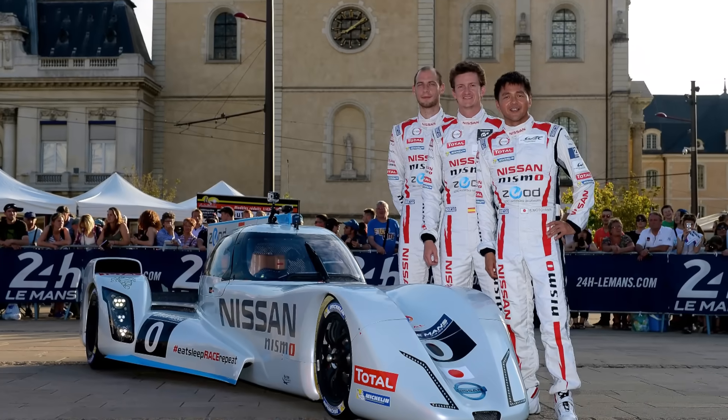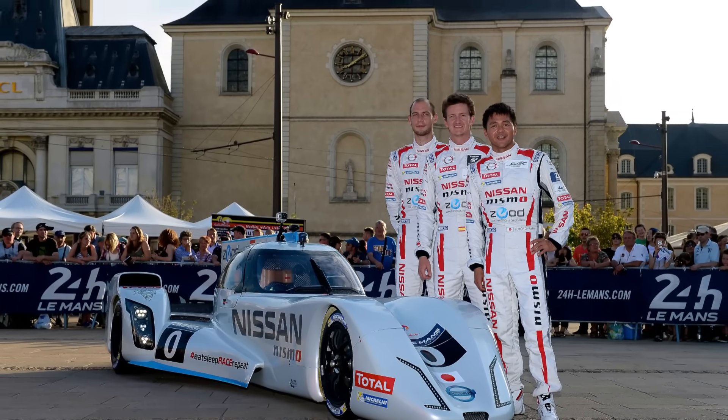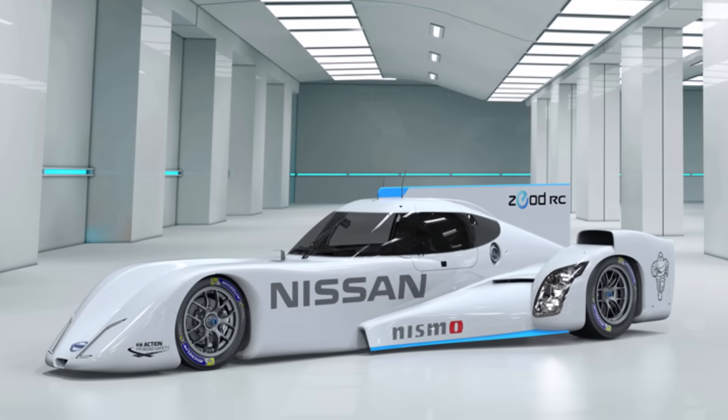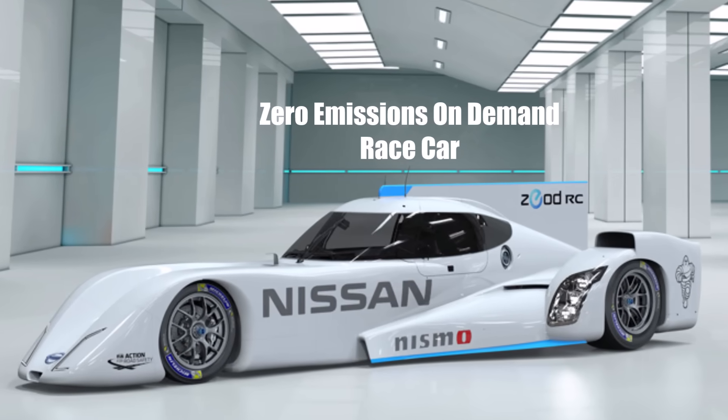Let's take a closer look at the probably most unusual and most innovative car Le Mans has ever seen: the Nissan ZEOD RC. ZEOD means Zero Emissions On Demand Race Car.